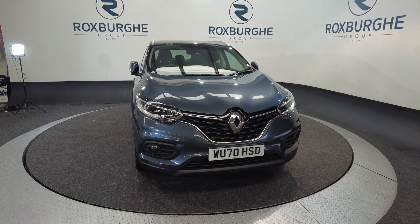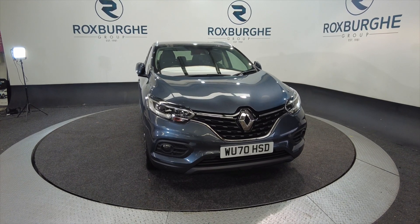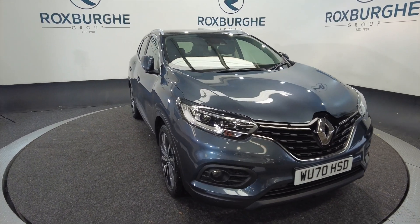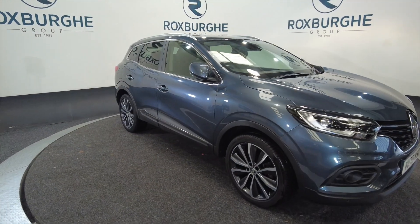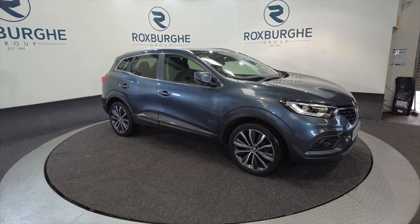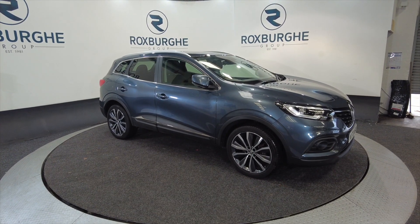Hello and welcome to the Roxburgh Group Vehicle Showcase. Today we're showcasing this Renault Kadjar Iconic TCE petrol on a 2020 plate, with a six-speed gearbox and a combined 42 miles to the gallon.